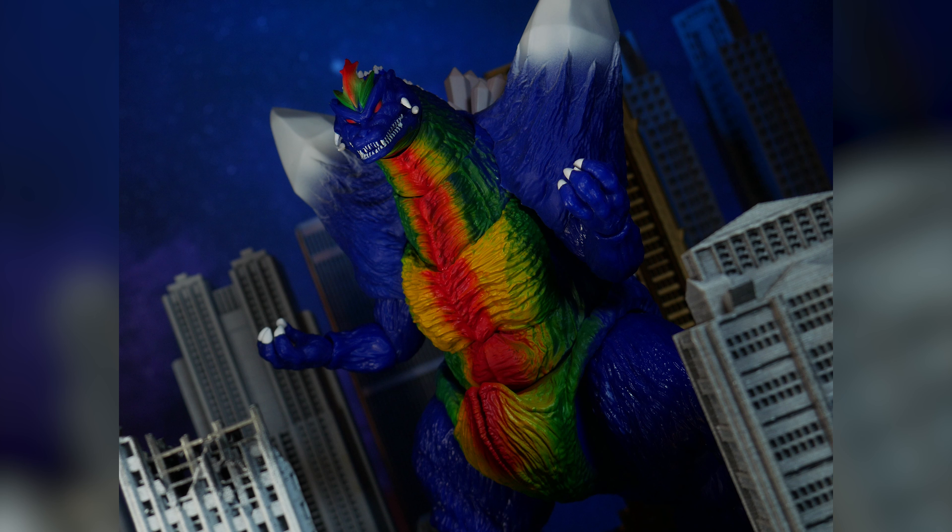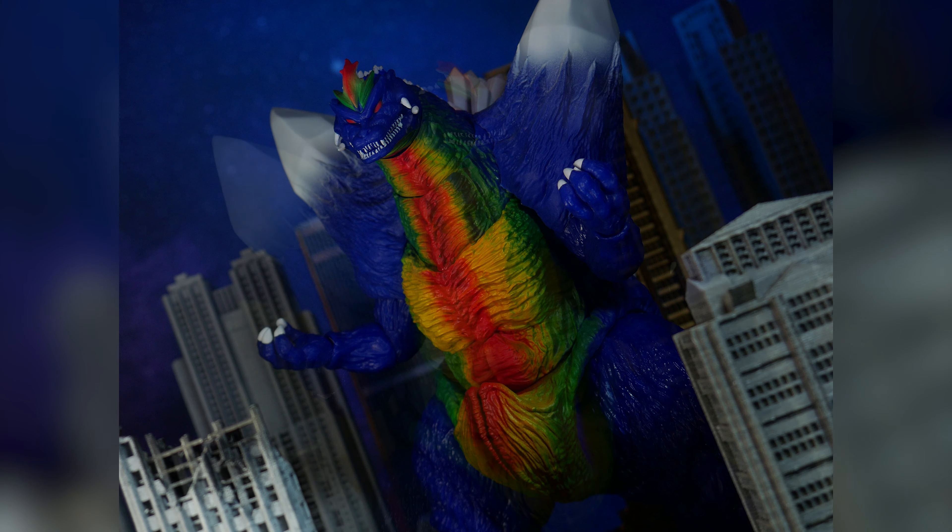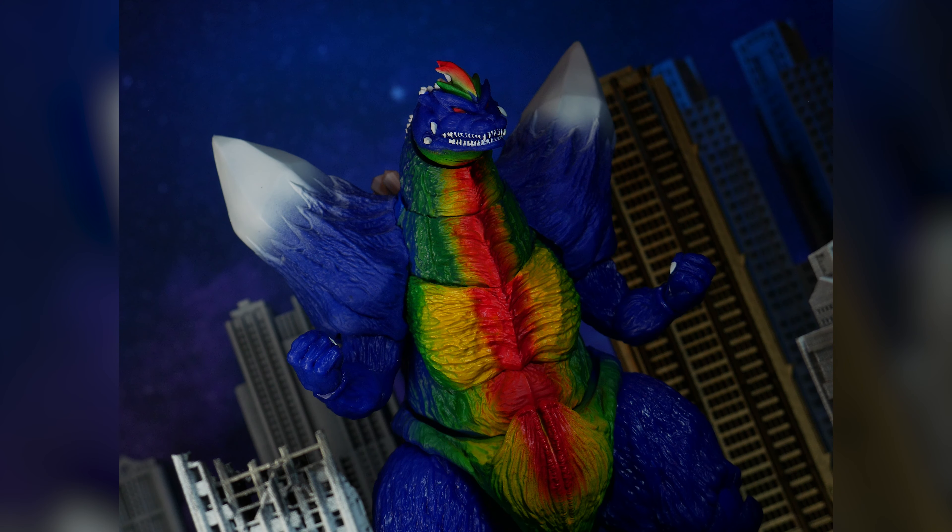Will this figure be worth picking up for the novelty alone, or is this a dud you should probably pass on? Sit back, relax, and let's see if this is worthy of a spot on your Godzilla shelf and see if Super 7 celebrated Godzilla's 70th anniversary with a banger.